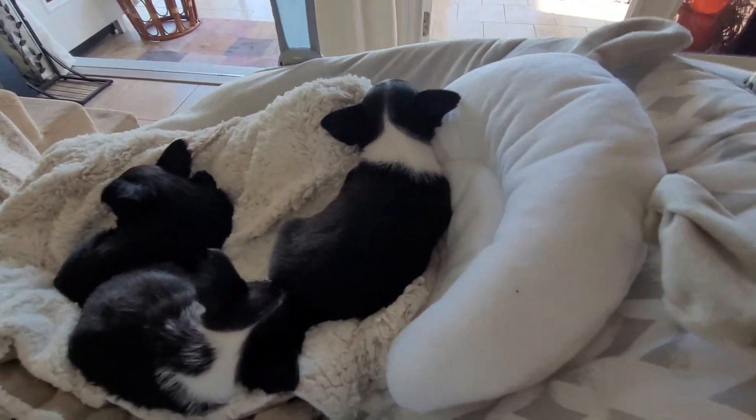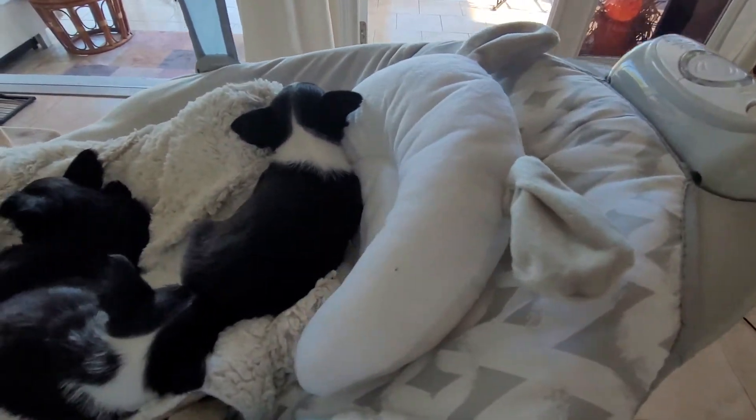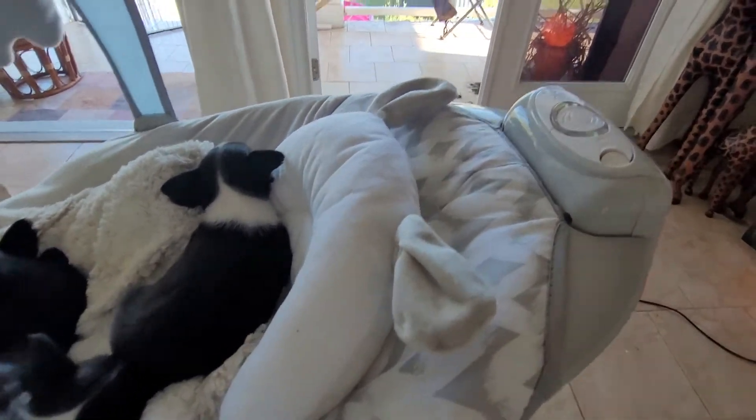The puppies just love it. Usually there's a baby in here, but these are baby puppies and they enjoy it too. This is the coolest rocker I've ever seen in my entire life.